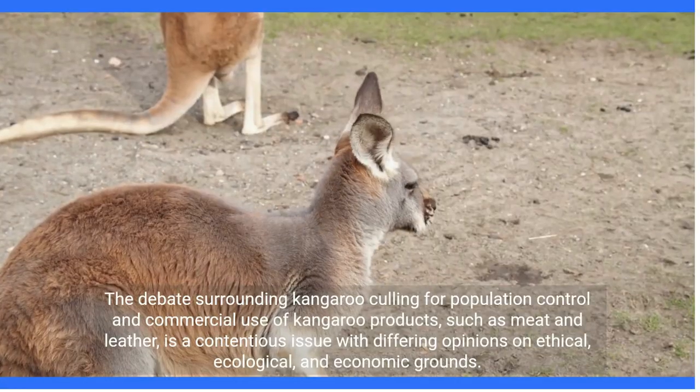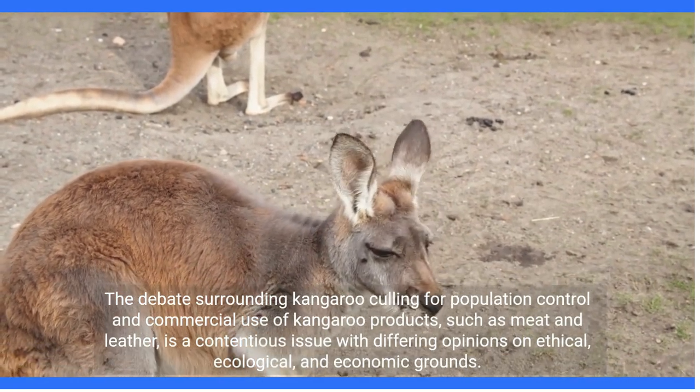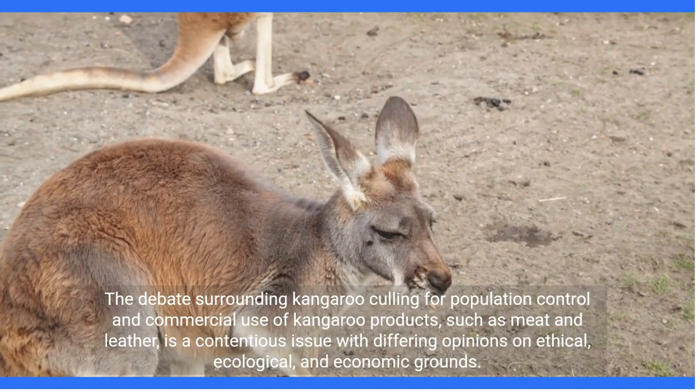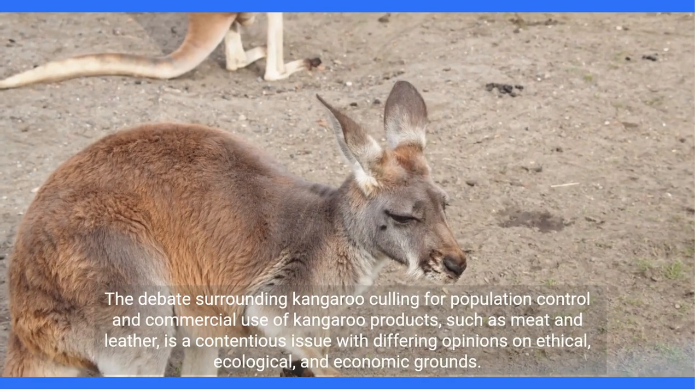The debate surrounding kangaroo culling for population control and commercial use of kangaroo products, such as meat and leather, is a contentious issue with differing opinions on ethical, ecological, and economic grounds.